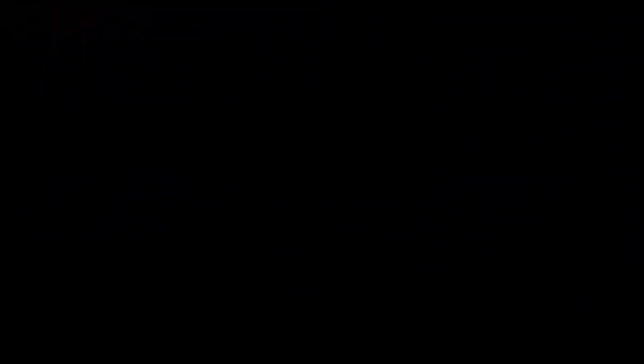Okay guys, that's everything we got at Walmart today! I hope you enjoyed this video — if you did, don't forget to give it a thumbs up. If you're new here, please consider subscribing and we'll see you in the next video. Bye guys!